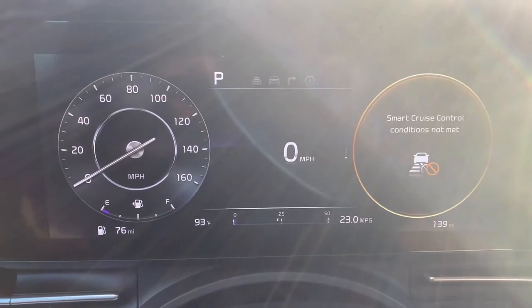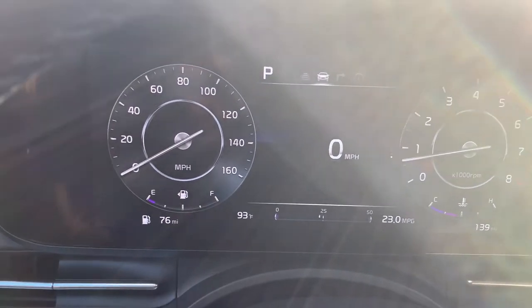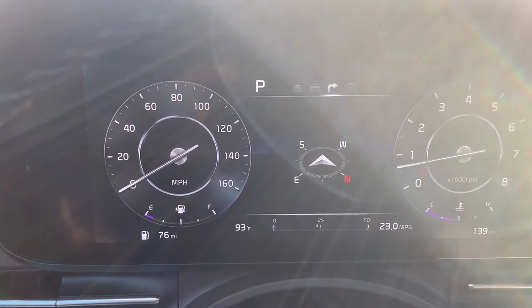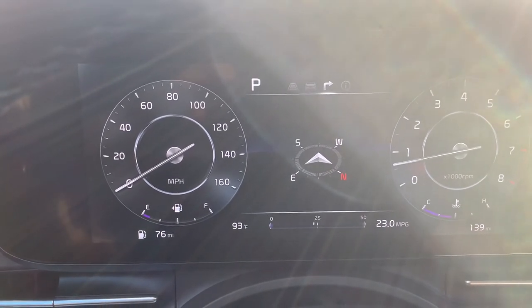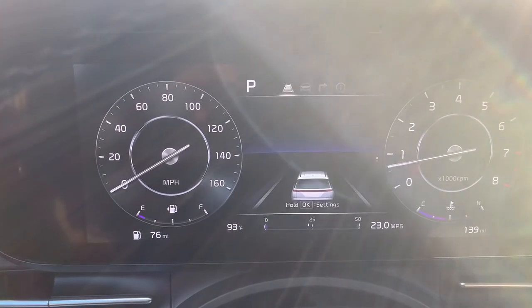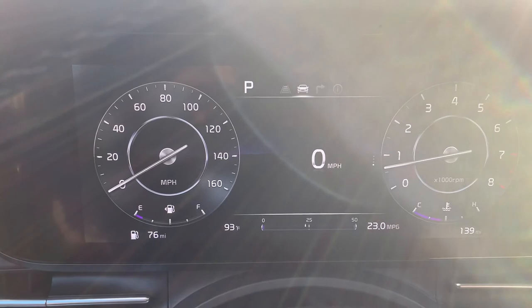We can set the smart cruise control. We can also see the navigation directional, tire pressure, and back to the miles per hour.